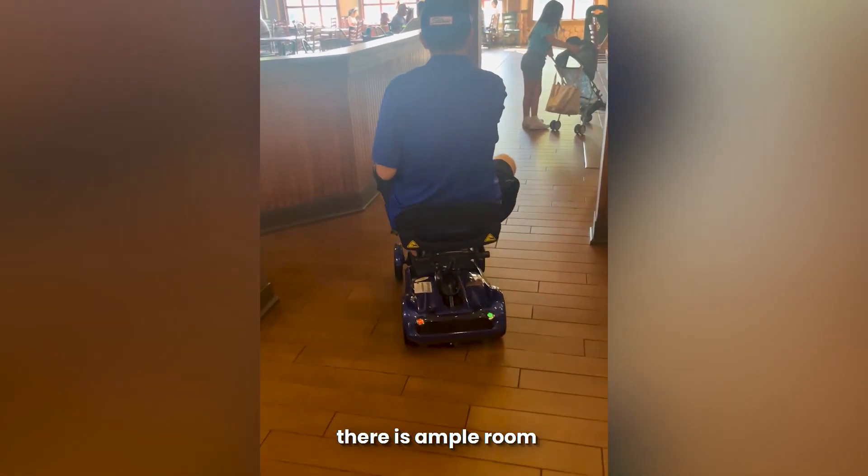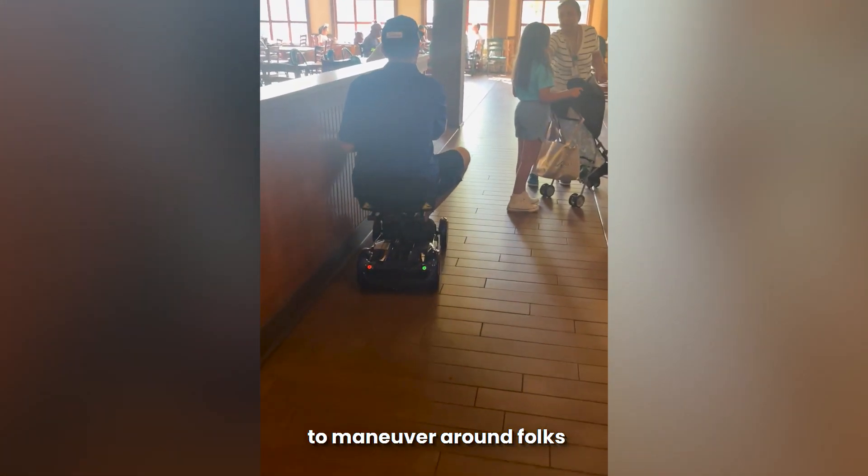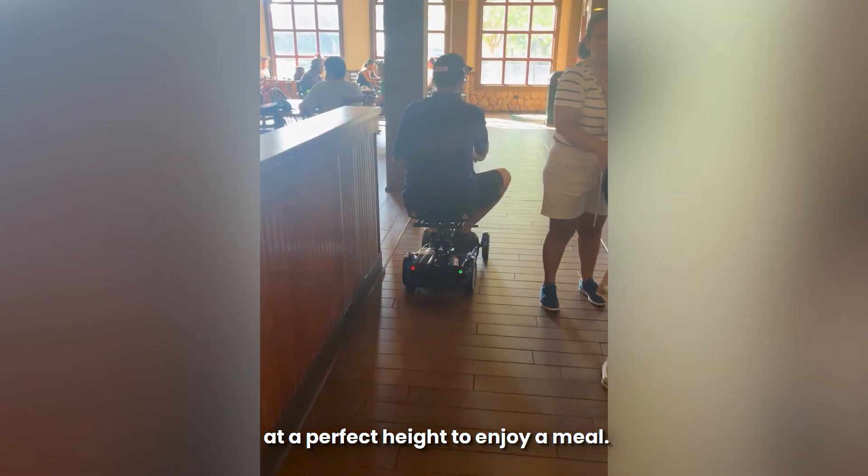As you can see, there is ample room to maneuver around folks and the tables are at a perfect height to enjoy a meal.